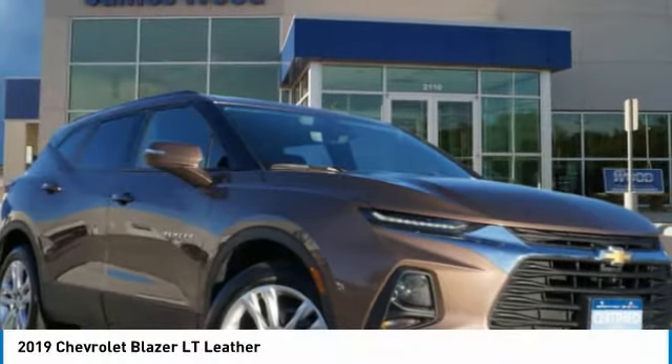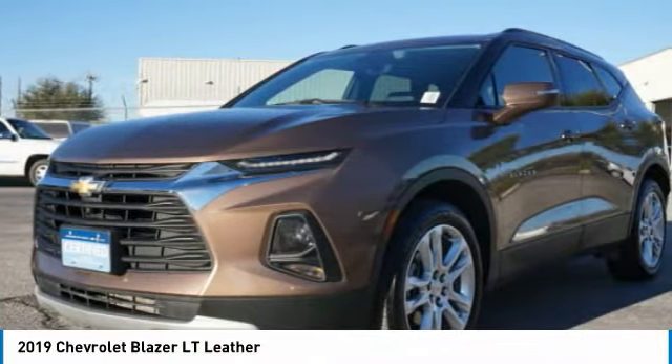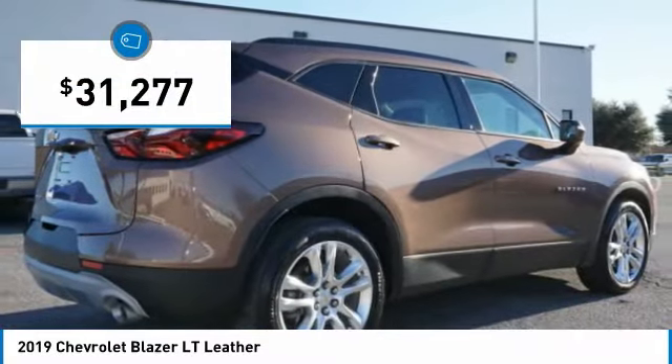The 2019 Chevrolet Blazer is fun to drive around town, comfortable to ride in, and decently capable off-road, and is priced below $35,000.